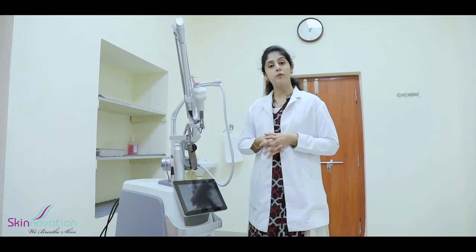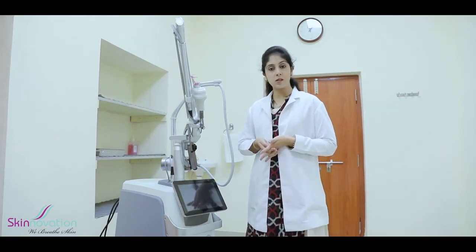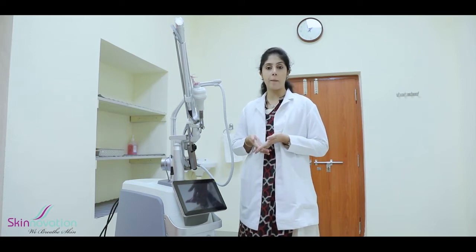The surgical handpiece can be used for simple skin excisions, for general skin growths like DPNs, Syringomas, Skin Tags, Verrucae vulgaris, etc. It is the perfect device to treat scars, be it atrophic acne scars, traumatic scars, or hypertrophic and keloidal scars, which are a very common concern. Alternating one session of fractional CO2 laser resurfacing with one session of micro-needling radio frequency will give excellent results for all types of scars.